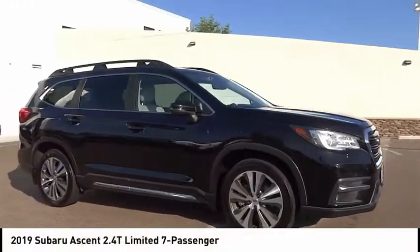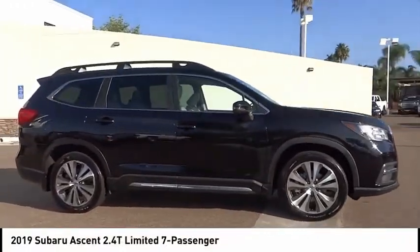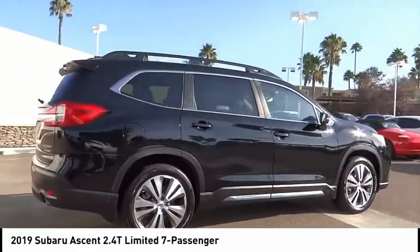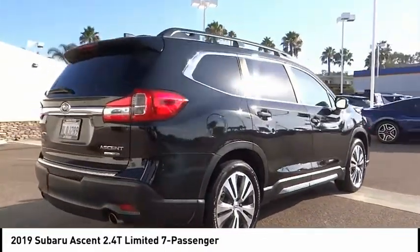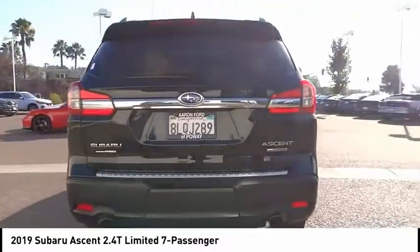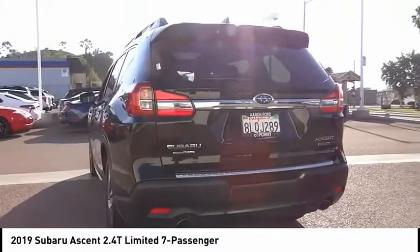Come test drive the 2019 Ascent. The Subaru Ascent is a breath of fresh air to families in need of more room. The reliability, safety, and practicality that Subaru has always been known for is now brought to you with third row seating.